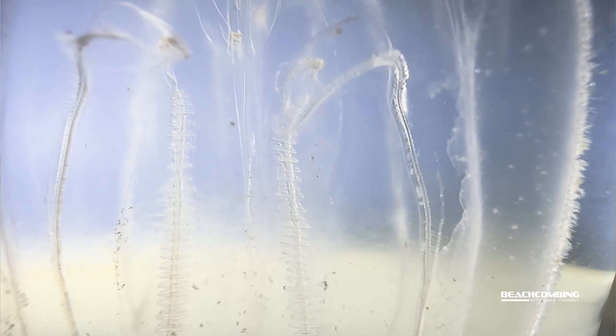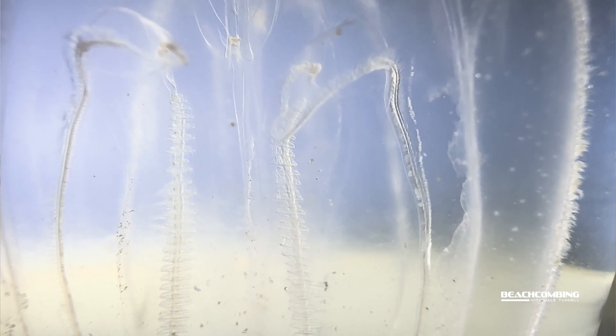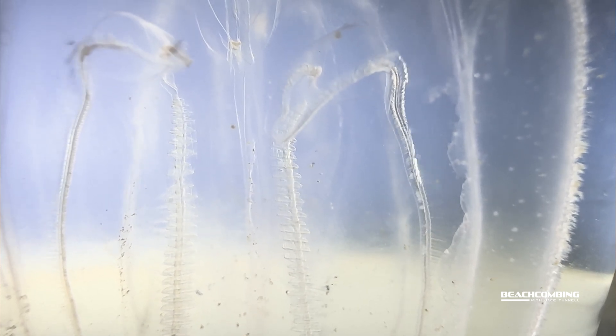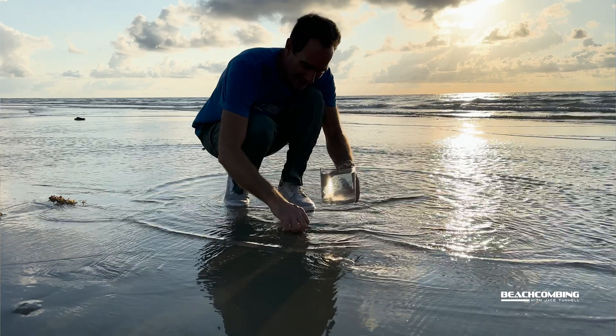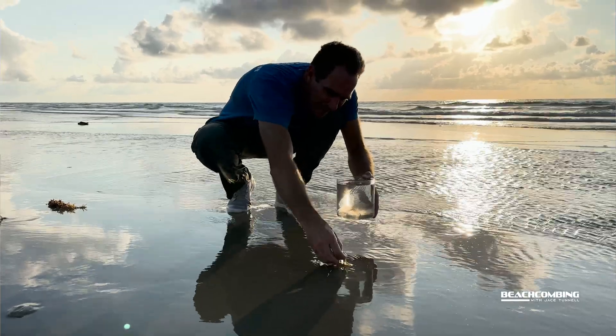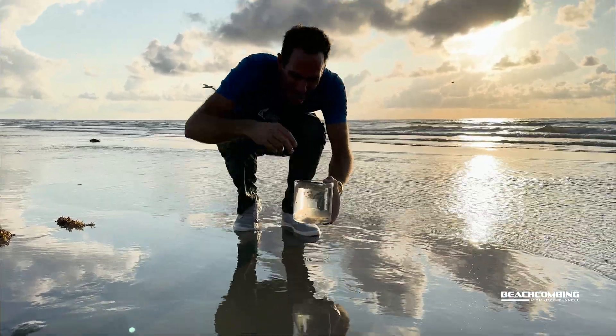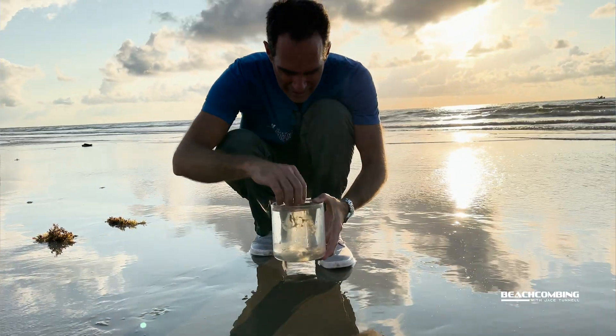These are considered hermaphrodites, so one individual has both eggs and sperm and they self-fertilize. They can produce up to 10,000 eggs. This one I found was probably only two to two and a half inches, but once they get larger they can produce more eggs — the larger they are, the more eggs they produce.